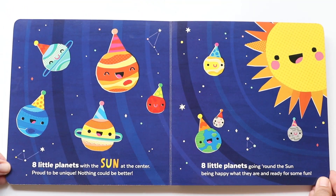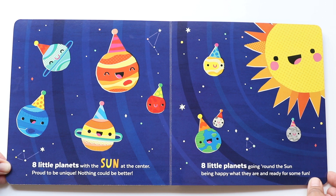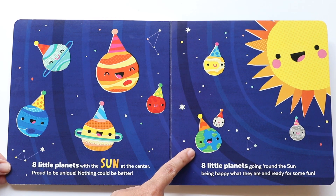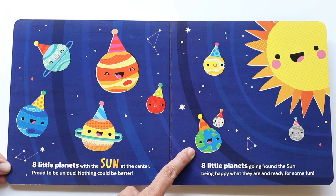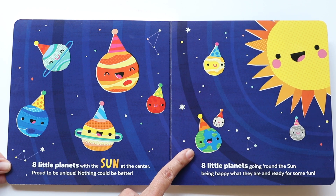Eight little planets with the Sun at the center — right there. Proud to be unique; nothing could be better. Eight little planets going around the Sun, being happy what they are and ready for some fun. There they all go, including our Earth — our very own planet. We have to take care of Earth. We have to make sure all that water that covers it stays clean. So throw your trash in the trash cans — if you see trash on the ground, pick it up and throw it in the trash. That's how we can help Earth. Just little things like that can make really big differences.